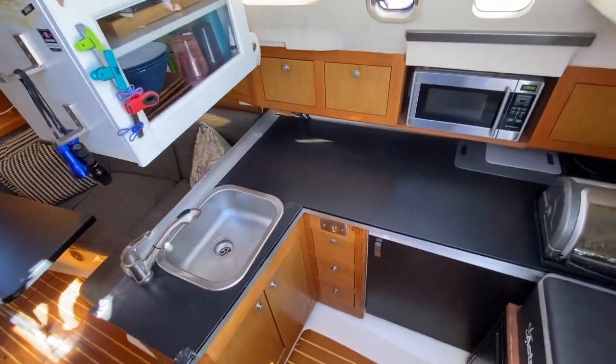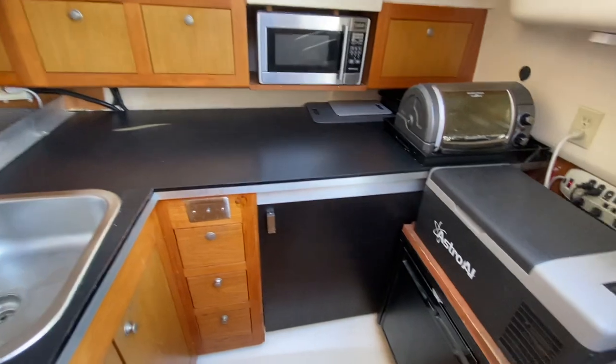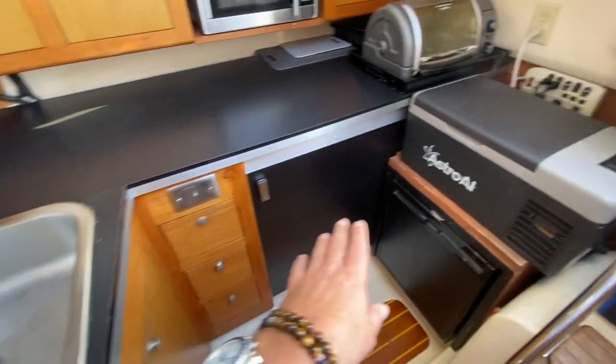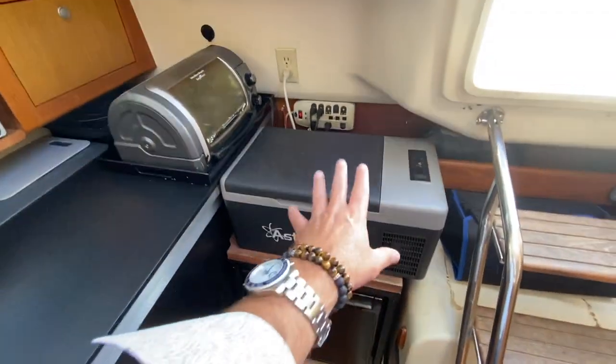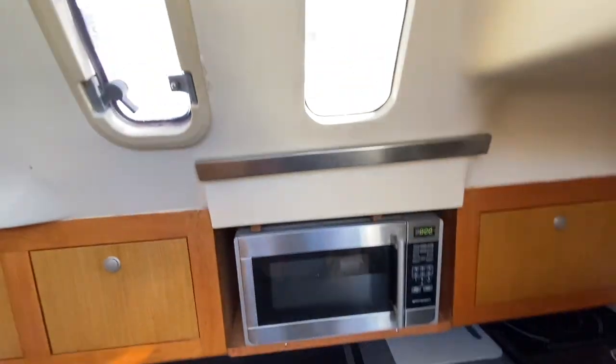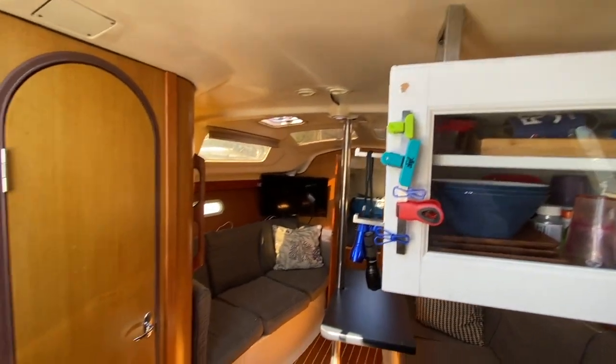Coming down below, the galley is off to the starboard side. Tommy has custom-done the countertops and they've gone to a much larger stainless steel sink. We have a Dometic refrigerator, a freezer, a cooktop, a microwave, and really nice windows with amazing headroom for a boat of this size.